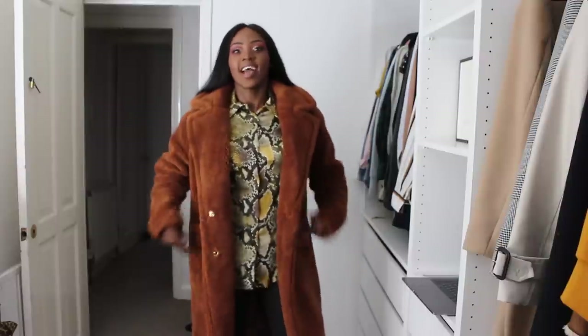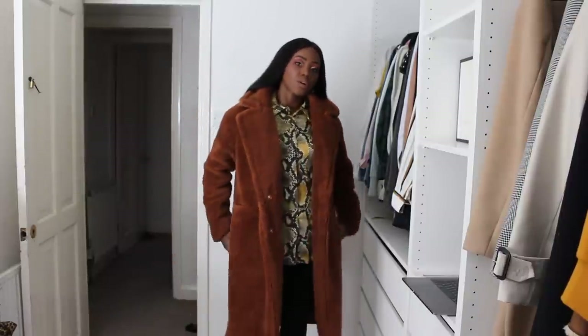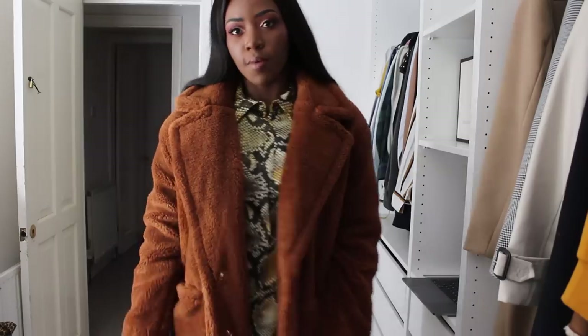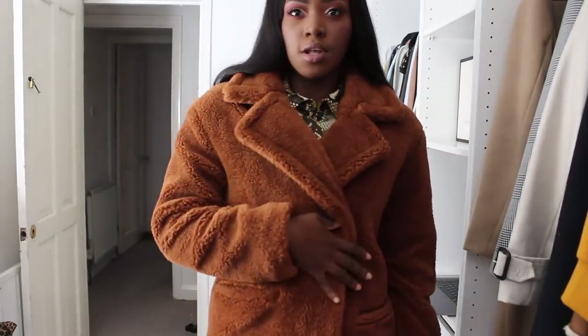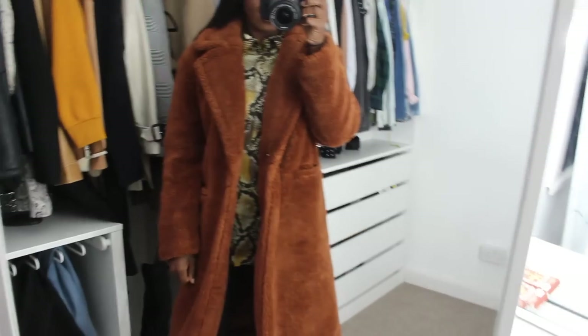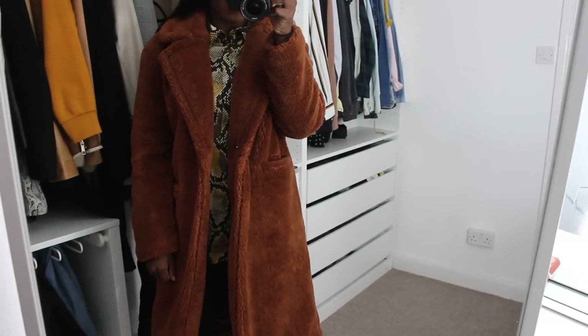The next trend that was huge last year and is also huge this year is the teddy coat trend. I picked up this bargain from Primark — I literally got it today after seeing a girl wearing it on Instagram stories. It also comes in a pink color, but I think I'd wear this neutral one more long-term. It's just a really nice long teddy coat — very snuggly. I think it works really well with the snake print.